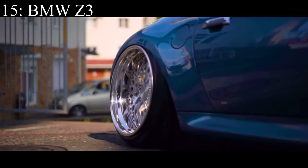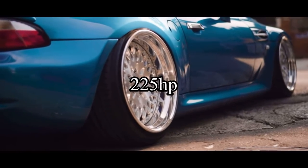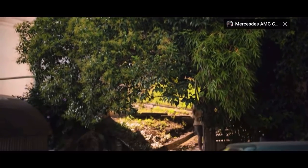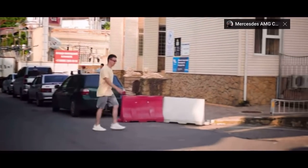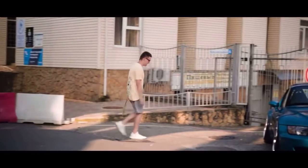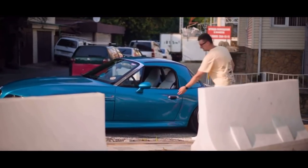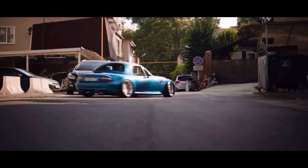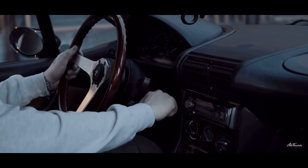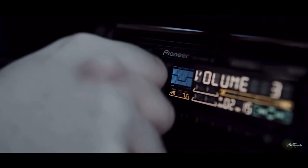Number 15 is the BMW Z3 and it comes with a 3.0 liter inline six that makes 225 horsepower. They were not only available in a convertible, which everybody knows, but surprisingly also available in a coupe. The coupe is the one people say looks like a clown shoe — and yes, I know it looks like a clown shoe, but to be honest I kind of like the looks of them. And drifters worldwide are starting to like the looks of them too.